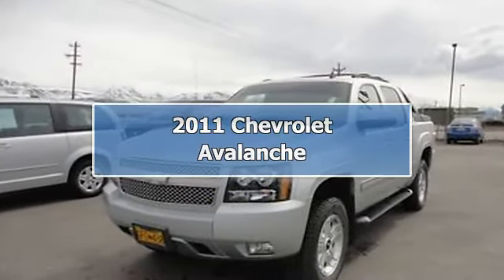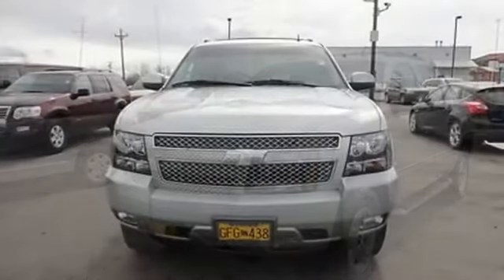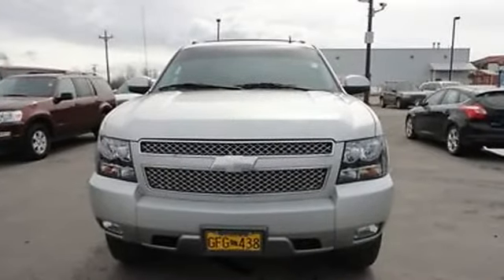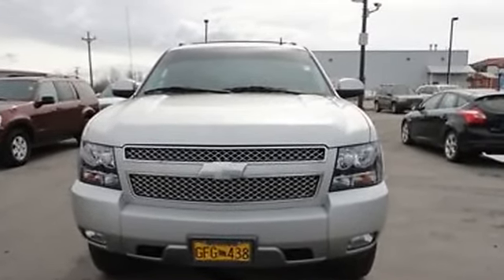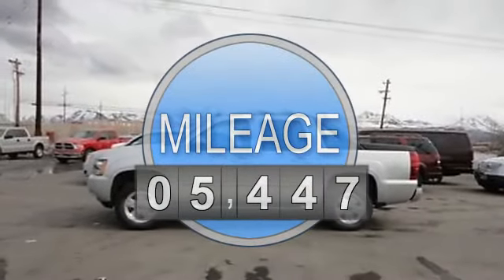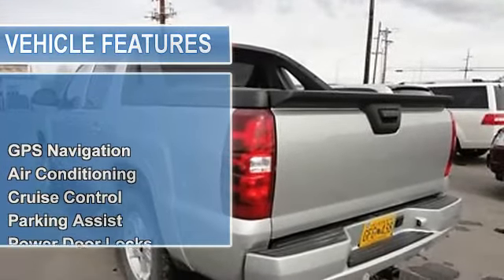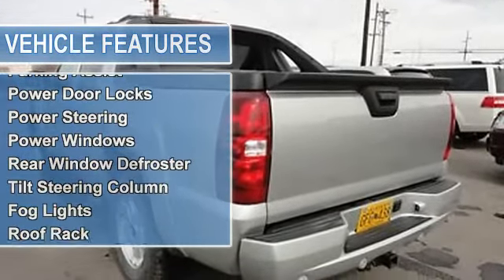2011 Chevrolet Avalanche Pickup. This vehicle features the following equipment: 5.3 liter 8-cylinder 320 HP engine, GPS navigation, air conditioning, auto-dimming rearview mirror, cruise control, parking assist, power door locks.